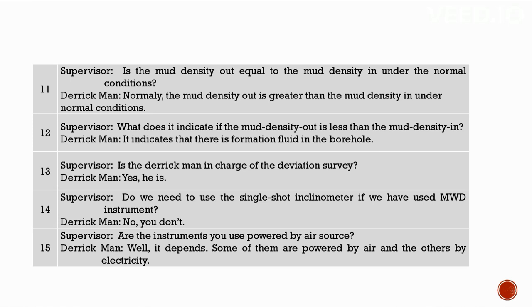We use both the metric and British systems with the mud weight balance. Normally the mud density out is greater than the mud density in. If the mud density out is less than the mud density in, it indicates formation fluid in the borehole. The derrick man is in charge of the deviation survey. If MWD instrument is used, a single shot inclinometer is not needed. Some instruments are powered by air, others by electricity.